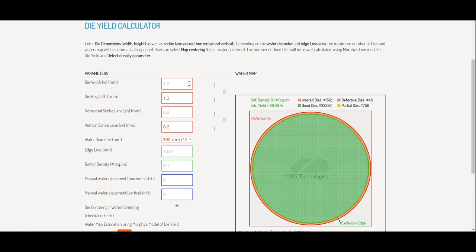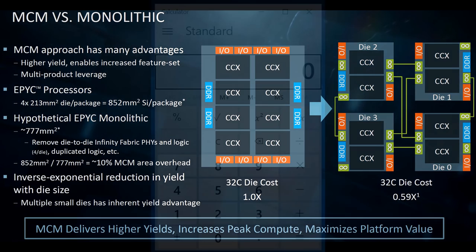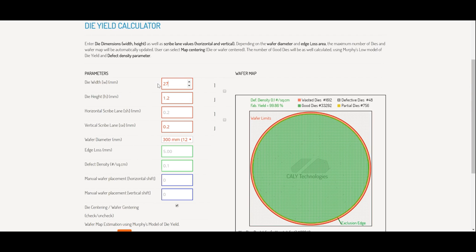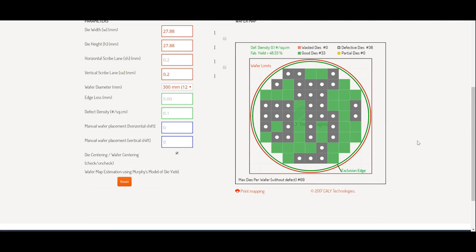So let's keep defect density at 0.1, reflecting a mature manufacturing process. For the hypothetical monolithic EPYC CPU at around 777mm², taking the square root gives us 27.88mm on each side. Entering 27.88 for both die width and height, on a mature process with 0.1 defects per square centimeter, good dies come in at only 33 and defective dies at 36 — a yield of less than 50%. When selling each chip for $4,000 and the wafer costs around $8,000, the numbers could work — but a yield of 48.33% with only 33 good dies is not particularly good.